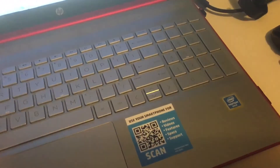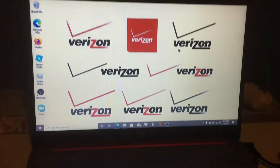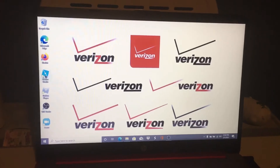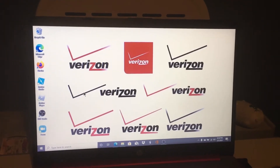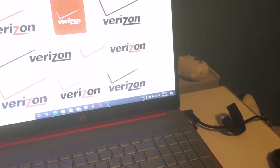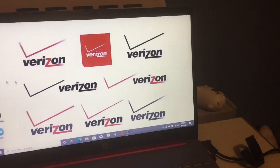But as you can see it doesn't work as a touchscreen. Let's enter the password and everything. Here it is — there's my computer with the whole Verizon background. I still need to download more stuff that I'm missing.